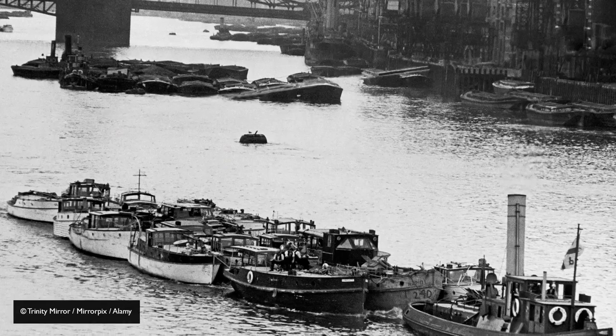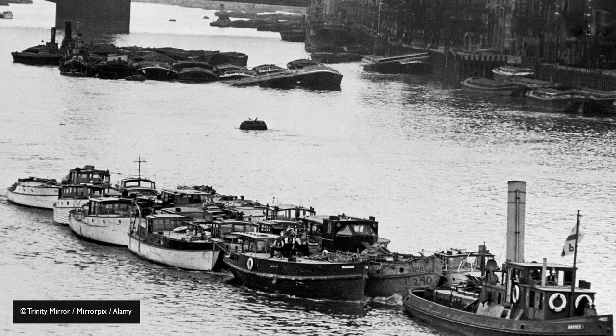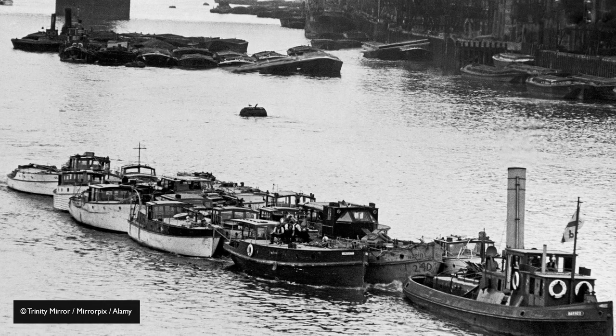And that was going to take an enormous effort, not just from the Navy — the little ships, the fishing smacks, the sailing boats, even pleasure boats, paddle steamers.